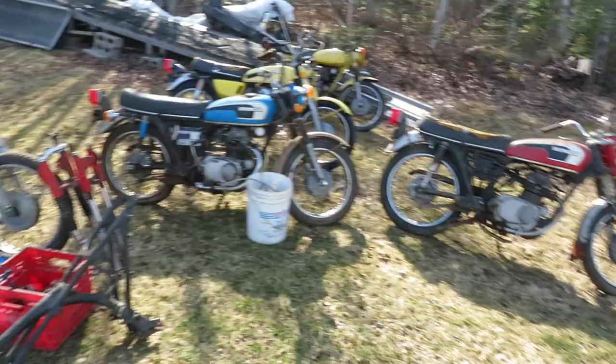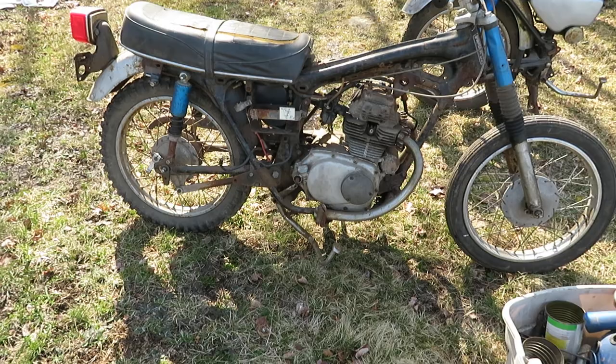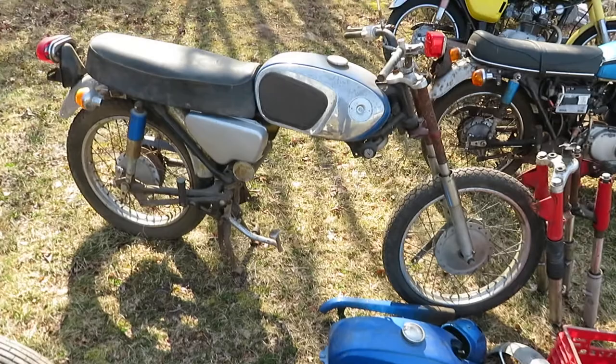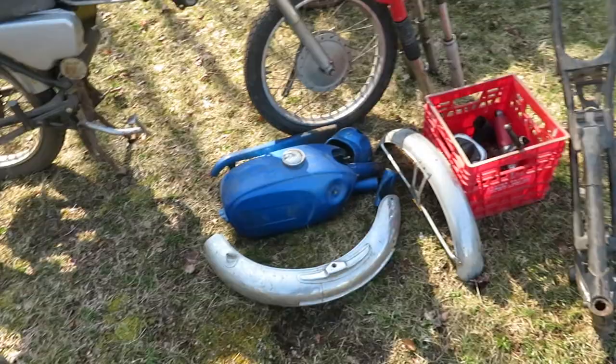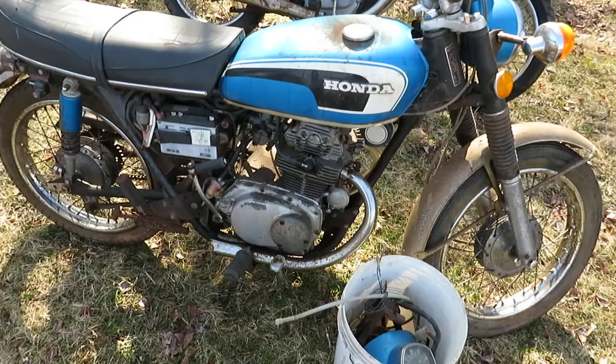I also have some Hondas — they're 175 twins. This is a CD, probably around a '73 or '74, parts bike, motor stuck. I have a bunch of parts here for another CB — they're for a 1968 CB175, one year only sloper motor. I do have motors. Don't have the registration for it but pretty sure I can get it. Spare bodywork and frame. There's another CD175 — motor's not stuck but needs to be rebuilt.